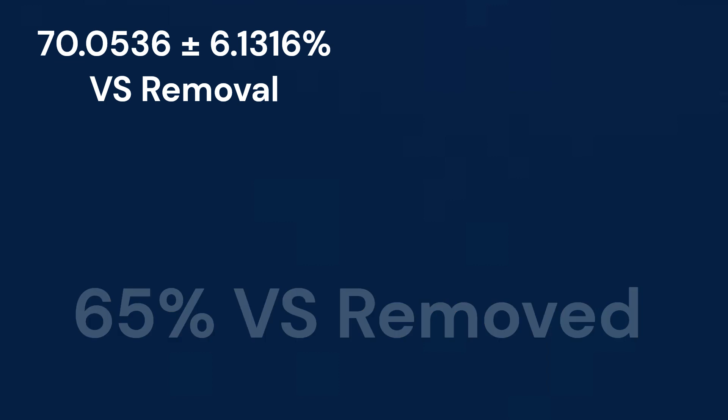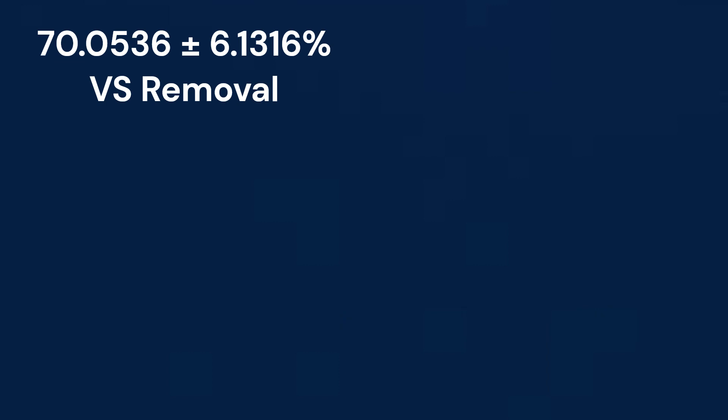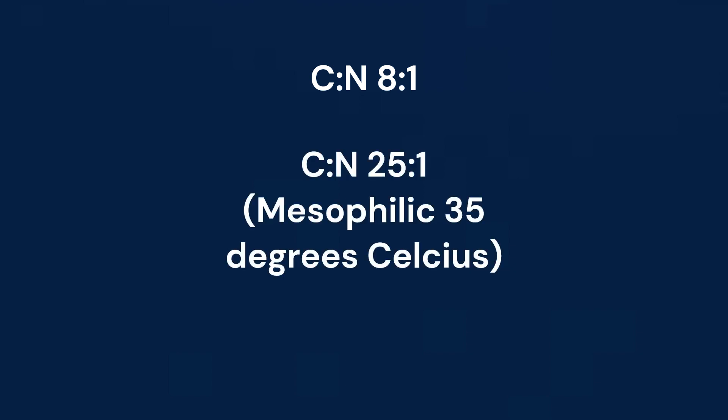Garcia-Pena et al. in 2011 found that their digester of fruit and vegetable waste performed at 65% volatile solids removal. One of the ways to improve the percentage of volatile solids converted to biogas is to look at the carbon to nitrogen ratio of the feed. Lettuce waste has about an 8 to 1 carbon to nitrogen ratio, whereas a 25 to 1 ratio in a mesophilic digester has been found to be the most productive. One potential way to increase our carbon to nitrogen ratio is with codigestion, where you add material with a higher carbon to nitrogen ratio to balance out the lettuce, though this has not been largely explored. Also, maintaining a pH around 7 can also be valuable to volatile solids removal.